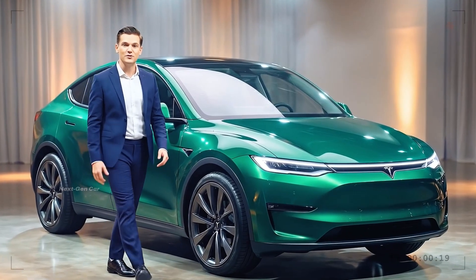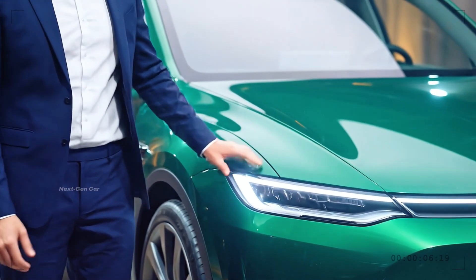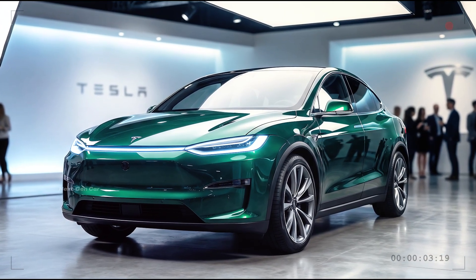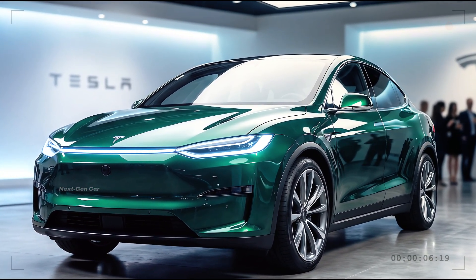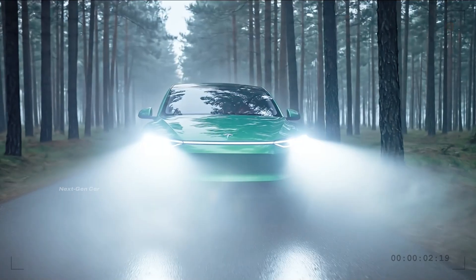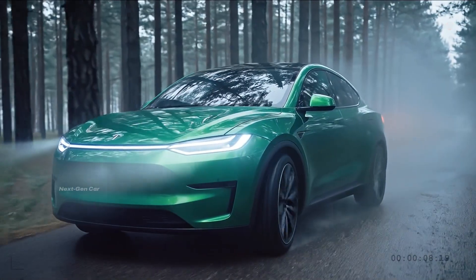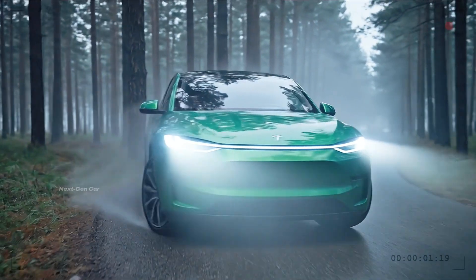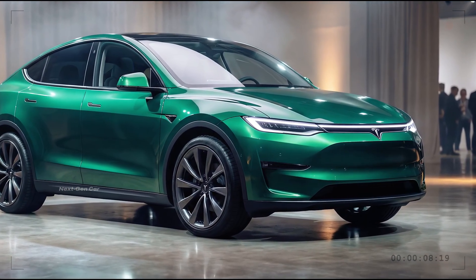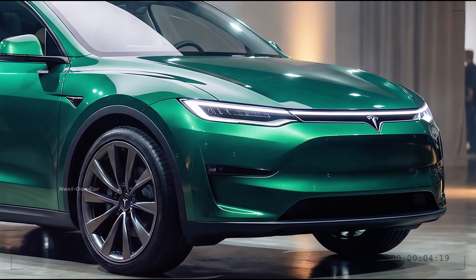At the front, the 2026 Tesla Model 1 immediately communicates simplicity and purpose. The grille-less design remains a Tesla signature, enhancing aerodynamics while reinforcing the car's electric identity. The LED headlights are slim, sharp, and intelligently shaped to reduce drag while maintaining excellent visibility. A subtle LED light strip runs across the front, giving the Model 1 a modern, premium look despite its entry-level positioning. The front bumper features carefully integrated air intakes designed for airflow efficiency and cooling, showing Tesla's engineering-first philosophy.